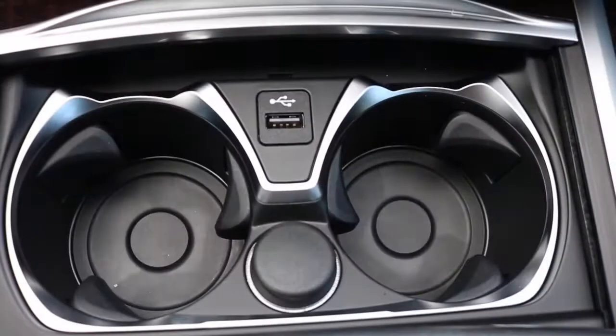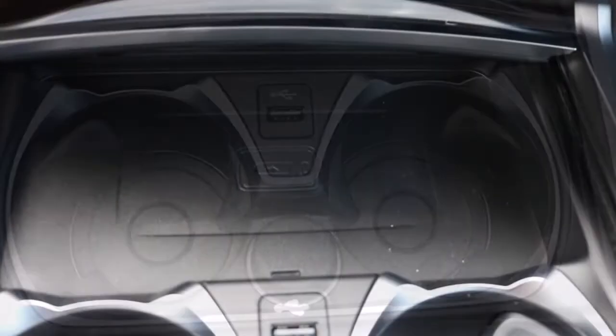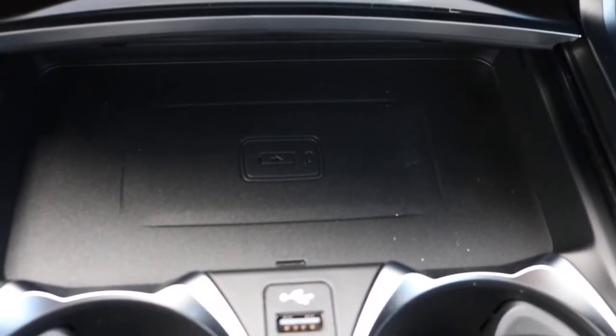Now bringing it down to your dual climate control — you have your heated and cooled seats. You have your cup holder area with a USB outlet, and you have your wireless charging pad in the cubby area.